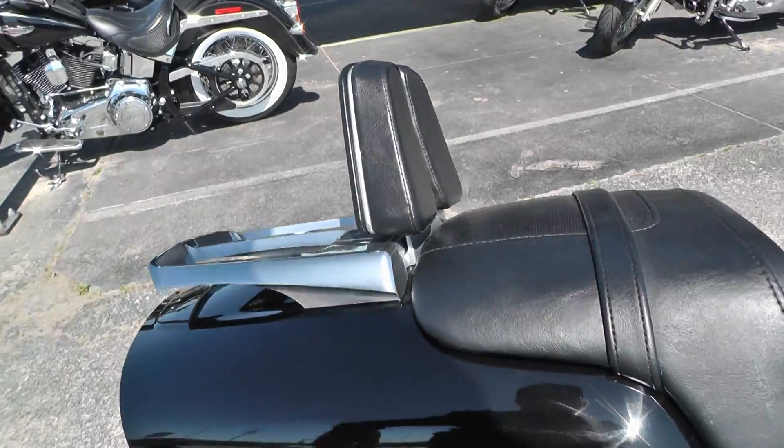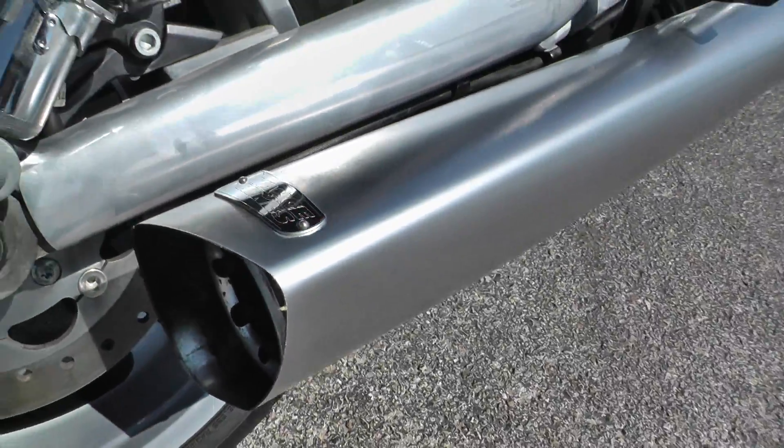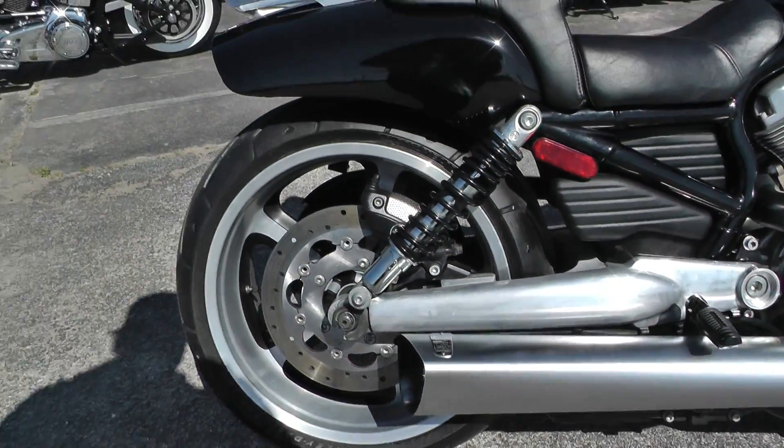It's got a little bit of storage area on this bike. It's got some upgraded dual Vance and Hines exhaust — great sound.